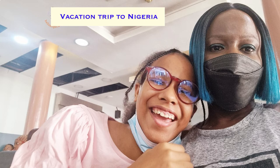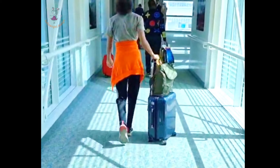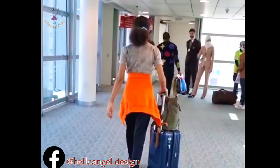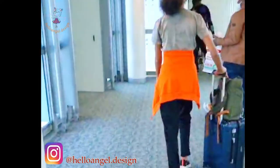Hi everyone, this is Helen Jedo Design. Today I'm going to talk about my trip traveling to Nigeria. It has been a long time since we have traveled since the pandemic started. I took a video of my daughter rolling her hand luggage going to the flight — we took Emirates airline.